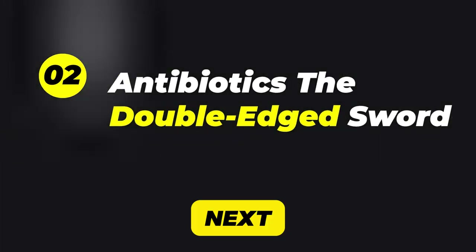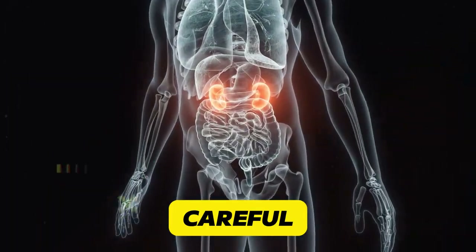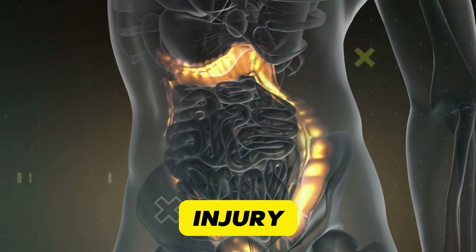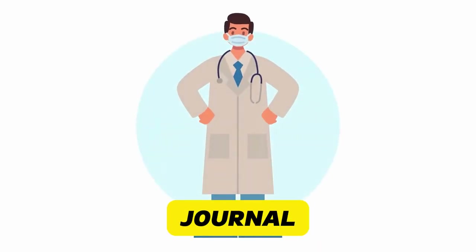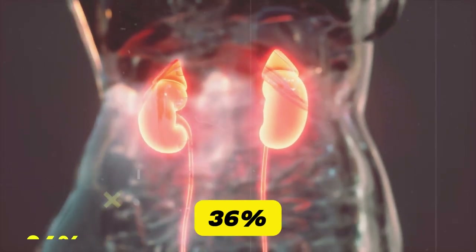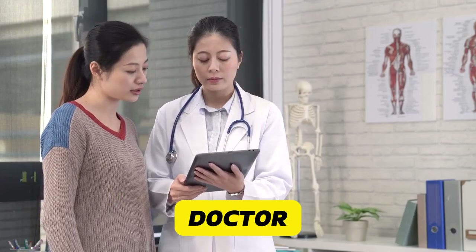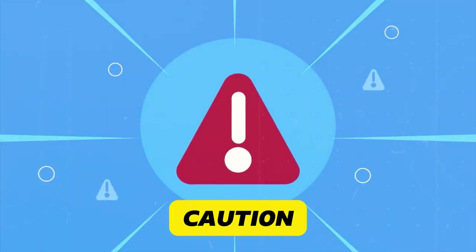Next up: antibiotics — the double-edged sword. They're lifesavers, but they can also be kidney sappers if you're not careful. Common culprits include aminoglycosides (e.g., gentamicin), vancomycin, and sulfonamides. Some can be directly toxic to kidney cells and may cause acute kidney injury, especially in high doses. Risk increases with dehydration or pre-existing kidney issues. Research in the Clinical Journal of the American Society of Nephrology highlighted that certain antibiotics can increase the risk of acute kidney injury by up to 36%. Follow your doctor's instructions precisely, stay hydrated, and inform your doctor of any existing kidney issues. Use antibiotics only as prescribed.